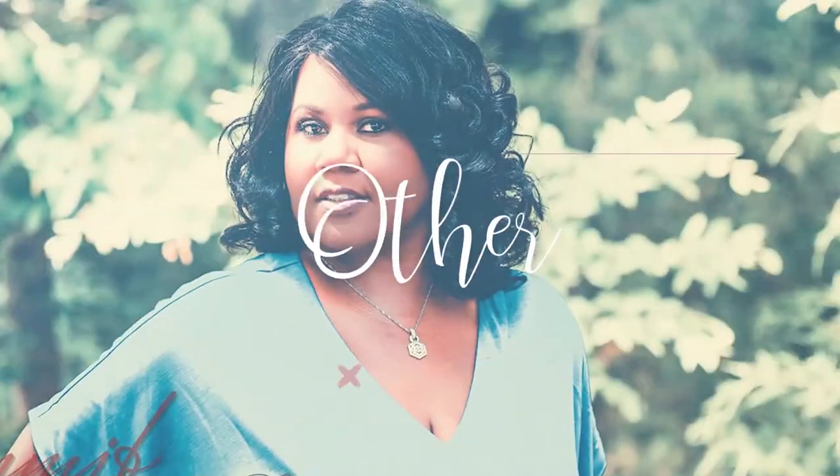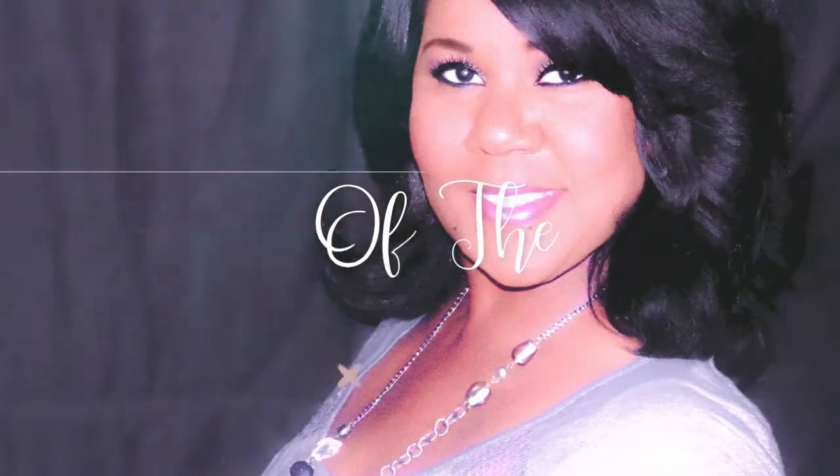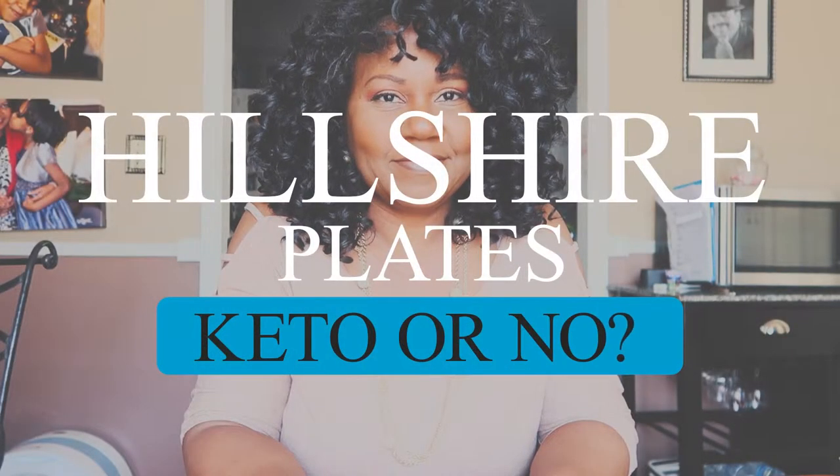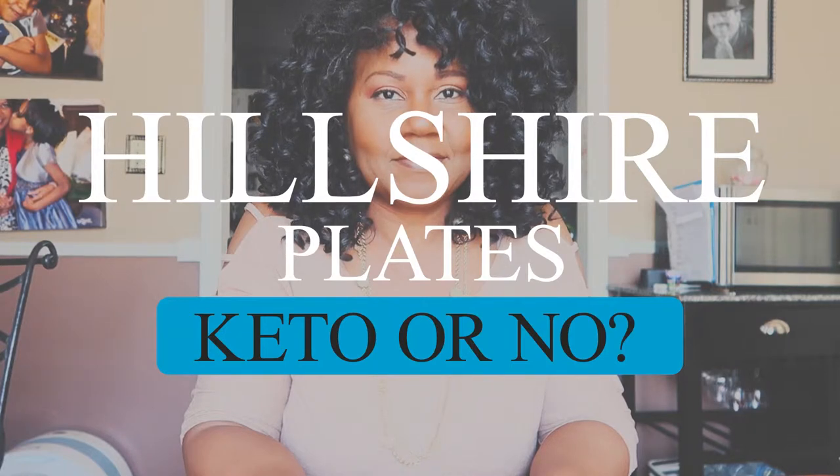Hi everyone, Yolanda here and welcome to this short episode of The Other Side of The Dash. Welcome back guys, today I just wanted to do a short video. Many of you know that I have started the Keto Lifestyle and I fell off the wagon, I must admit, but I am starting to get back on it.